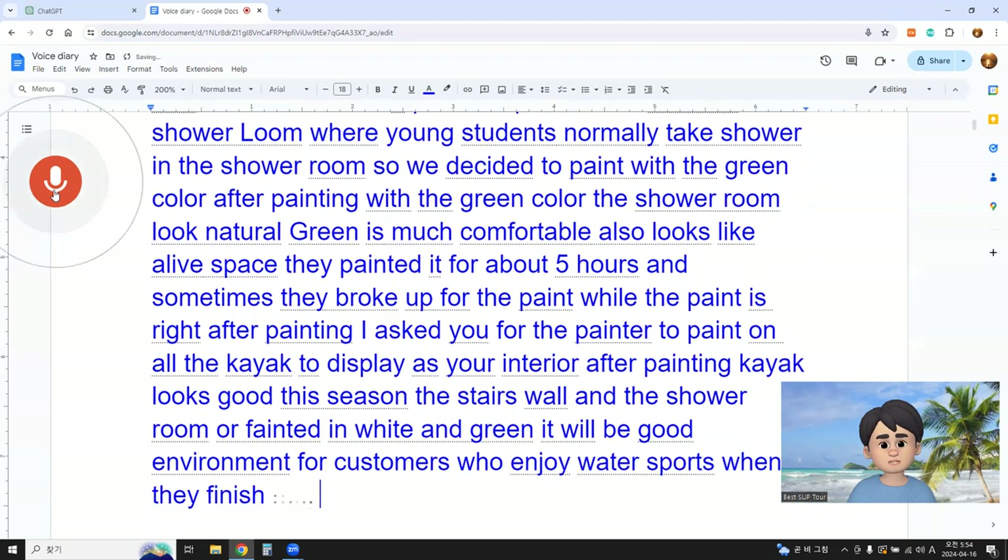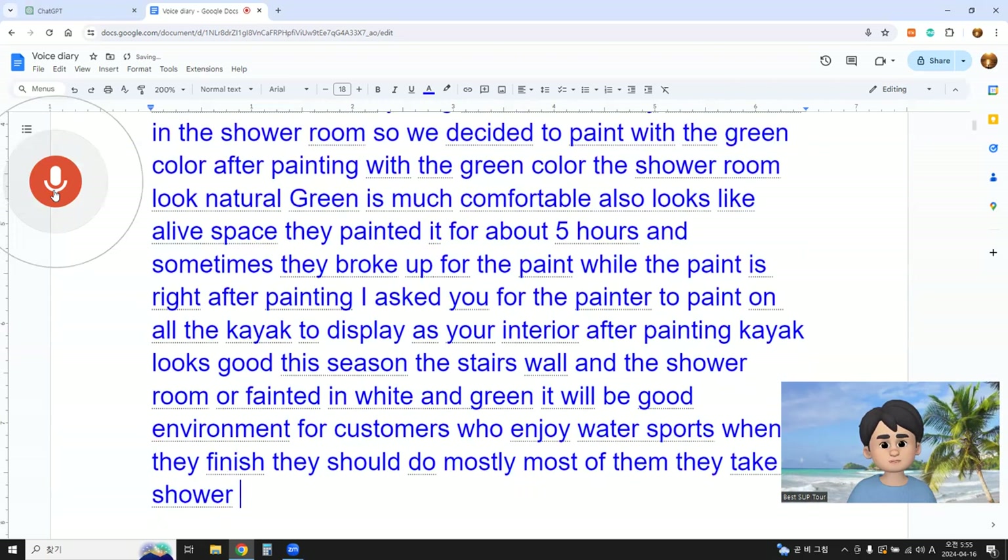When they finish, most of them take showers and then go home. I hope they have a good mood in the shower room with the green color, and also that it feels much cleaner.